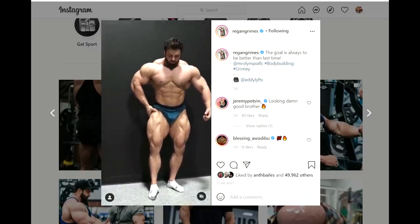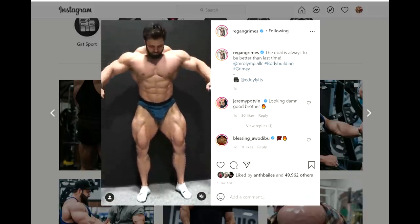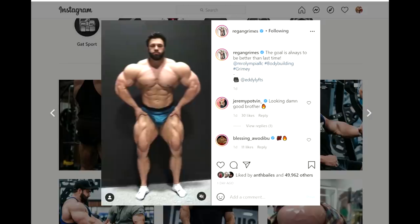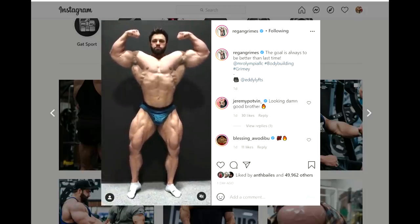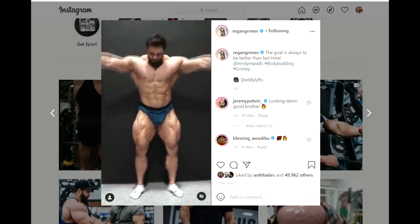Hey guys, Ivan here. In this video we are starting with an update of Regan Grimes who is looking much much better in this one than in the previous ones he posted recently. I wasn't impressed with those — I thought he looked just regular like he always looked — but now watching this one under better lighting it seems like he has gained some mass, he does look bigger.